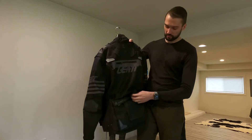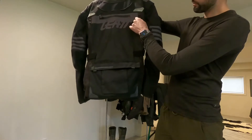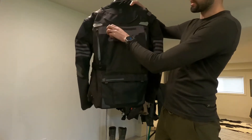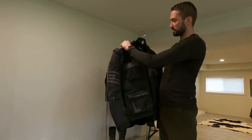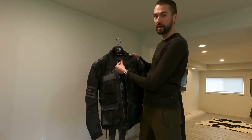My favorite features are all these giant things on the back. There's a big pouch, nice big air vents, and a hydration pouch, which is awesome. One of the best things about this jacket is that it's built ready for the neck brace — the GPX 5.5 from Liat.